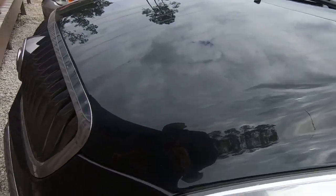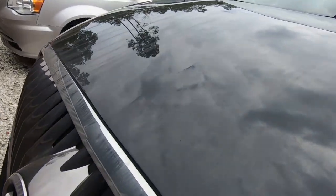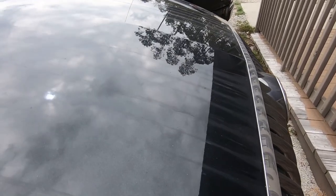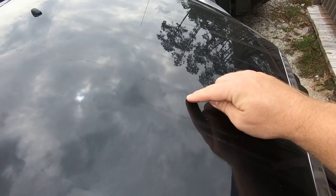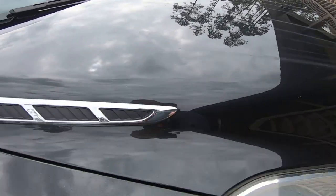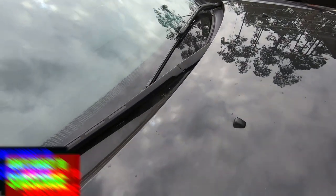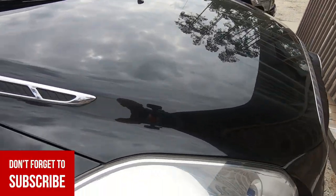Next, I'm going to do the hood. Same thing — walk across every line of the hood, looking for any kind of dents. And I see one right over here. You can use the trees, you can use the building, anything that creates a hard line reflection — dark versus light on the panel. So I'm going to go with one dent here.